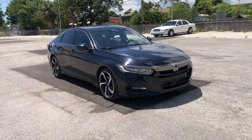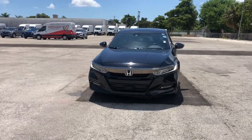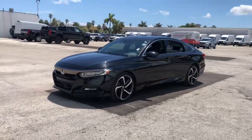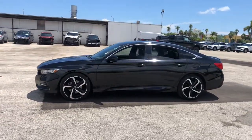Your next car could be the 2018 Honda Accord. This vehicle still has fewer than 50,000 miles on the clock, so it won't last long. Here's the Honda Accord, the iconic midsize sedan that sets the standard for others to follow.